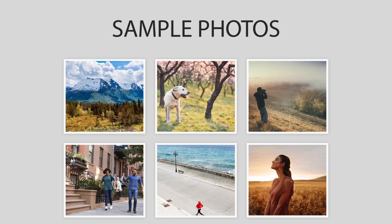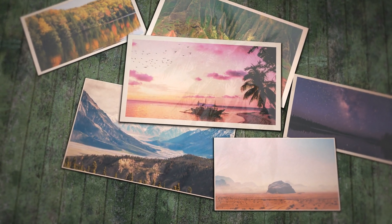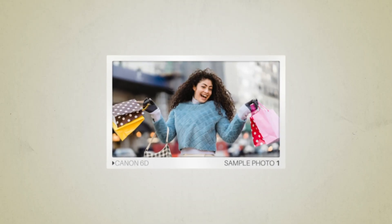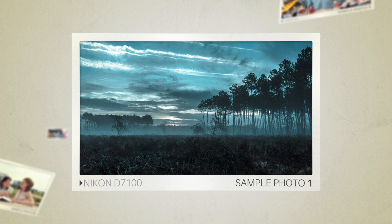Next, we will take a look at some sample photos from the Canon 6D and the Nikon D7100. Keep in mind that these photos have editing done to them, so the result from your camera might be different. Let's start with the sample photos. Here are some sample photos from the Canon 6D, and here are some sample photos from the Nikon D7100.